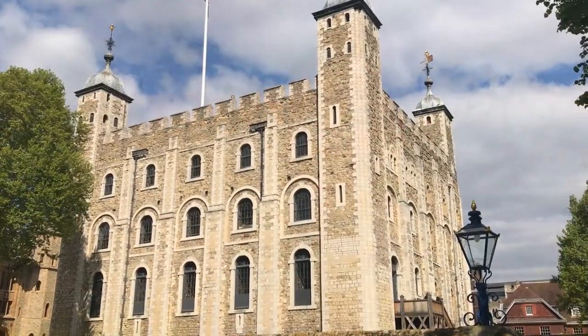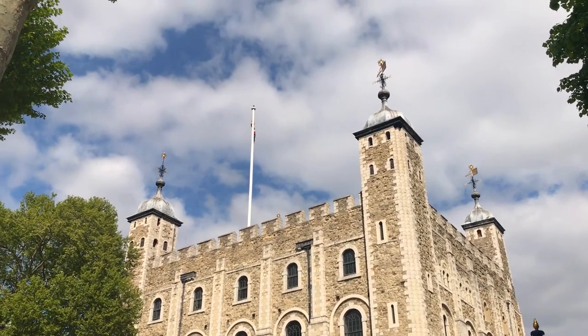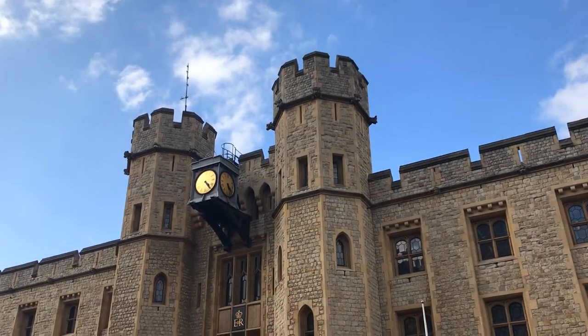Hey everyone, I'm Joel on the Road and today my UNESCO World Heritage Journey is at the Tower of London. The Tower of London is a large fortress complex situated on the Thames in the centre of London. It's been a fortress for a thousand years. The first part, the White Tower just behind me, was started by William the Conqueror just after the Norman invasion in 1066.